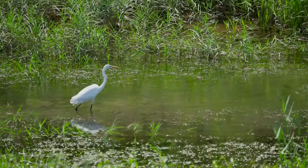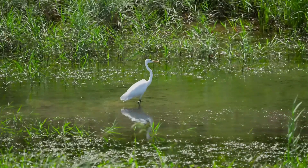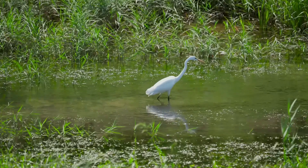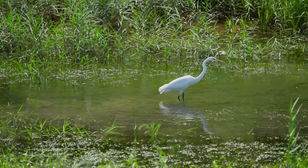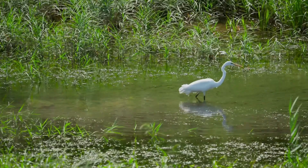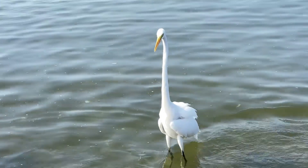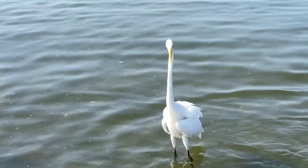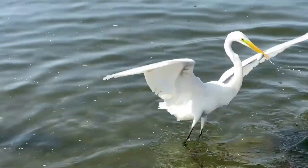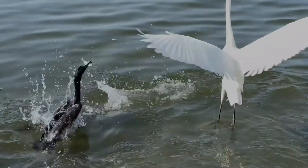So there you have it — the great egret, a South Florida superstar and an absolute icon of the wetlands, and proof that conservation works. Next time you see one, take a second to appreciate it. They're doing way more for the environment than we probably realize. If you like this video, give it a thumbs up, hit subscribe, and drop a comment below. I want to know: where's your favorite spot to see great egrets? I'll see you guys out there. Thanks, happy birding!